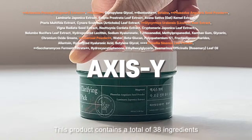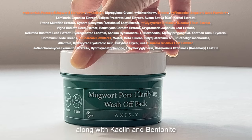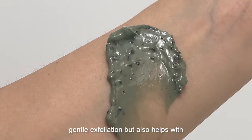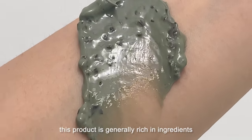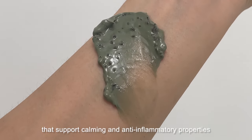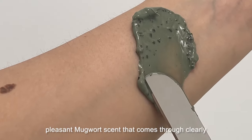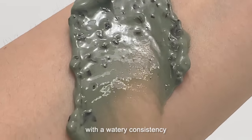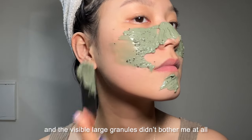The Axis-Y product contains a total of 38 ingredients. It features mugwort extract as the main ingredient, along with kaolin and bentonite, which cleanse the pores. Mugwort extract is not only good for gentle exfoliation but also helps with anti-inflammatory and soothing effects. Since mugwort is the main focus, this product is generally rich in ingredients that support calming and anti-inflammatory properties. There are two ingredients those with sensitive skin should be cautious of. It has a strong, pleasant mugwort scent. The texture is soft, smooth, and slightly thick with a watery consistency — it applies smoothly like a thick cream.